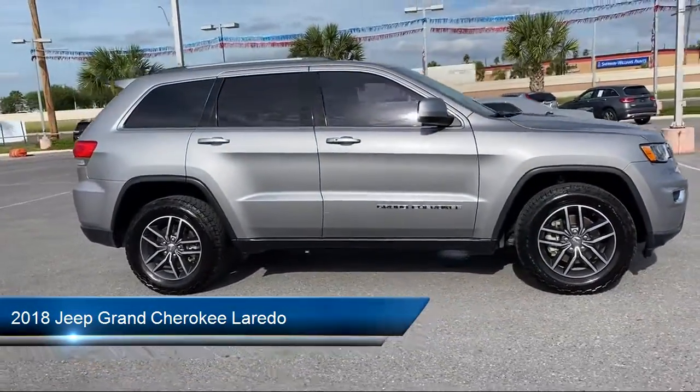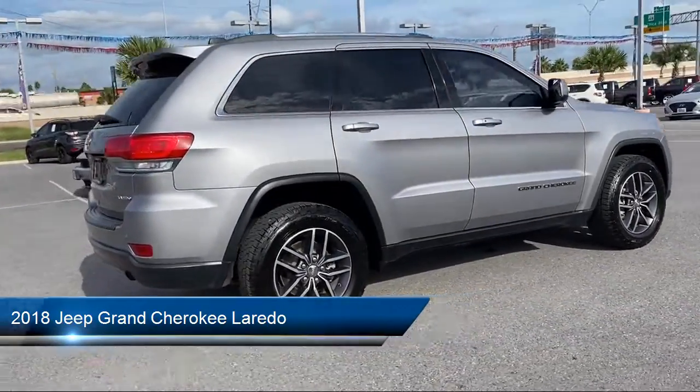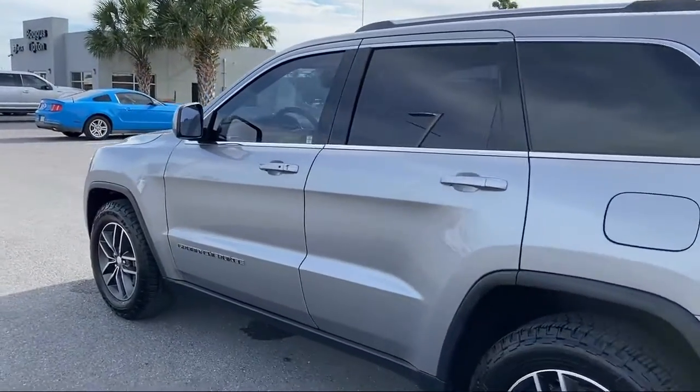It comes equipped with Apple CarPlay and Android Auto, Navigation, Sirius XM Satellite Radio, Park View Rear Backup Camera, and Heated Door Mirrors.